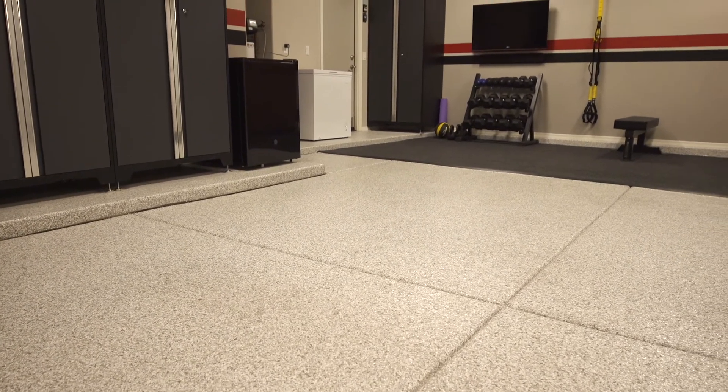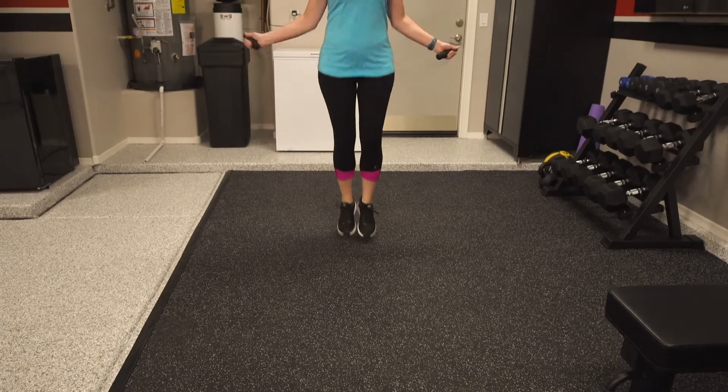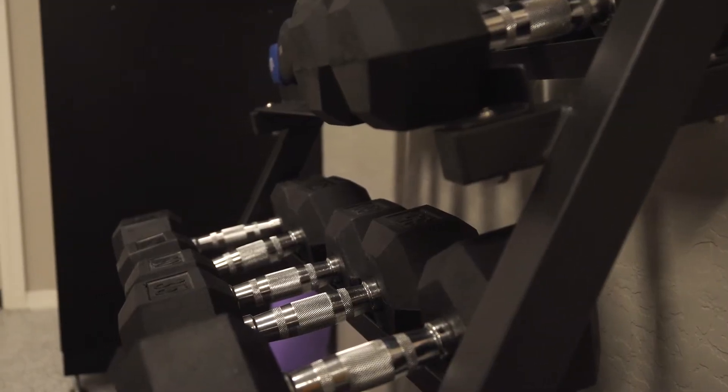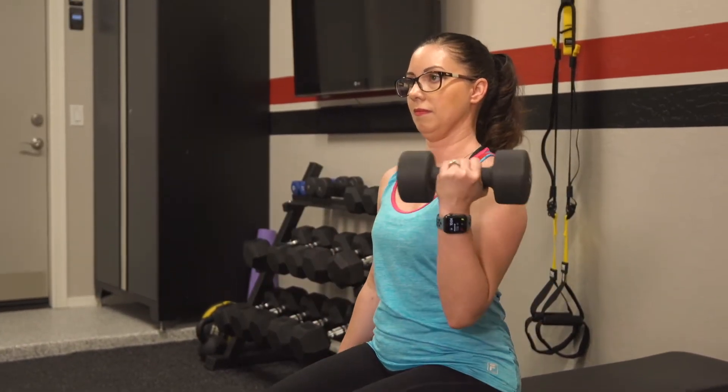They put in this beautiful finished floor that now we can keep clean. They gave us this beautiful gym area with the rubberized floor — if you do any type of gym workout, jumps and those types of things, this type of floor is necessary. They put in beautiful lighting, repainted everything, and managed to keep up the stripes that we already had up on the walls.